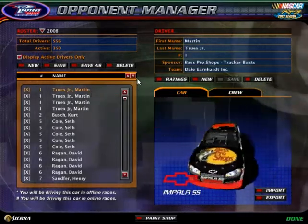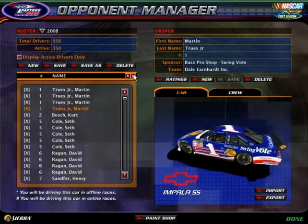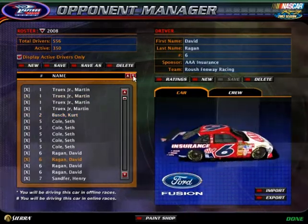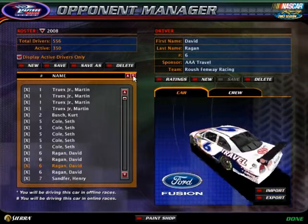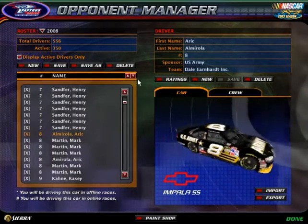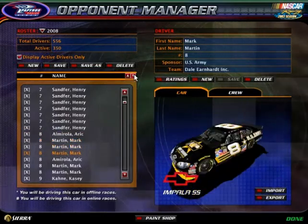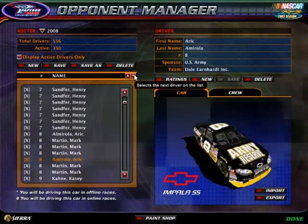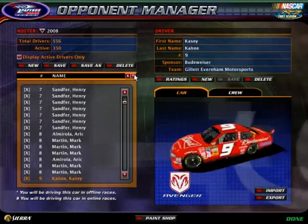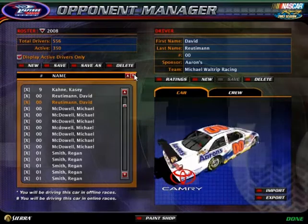Here are the cars that are available. You have the 1, the lonely 2 car. For right now, 5 is taken. There's the 6. 7 is taken. The 8. The 9. And the double zero — hopefully we don't get a reenactment out of this car.